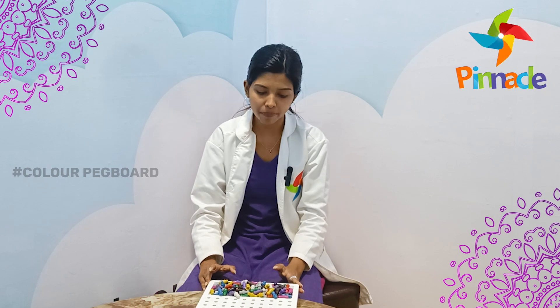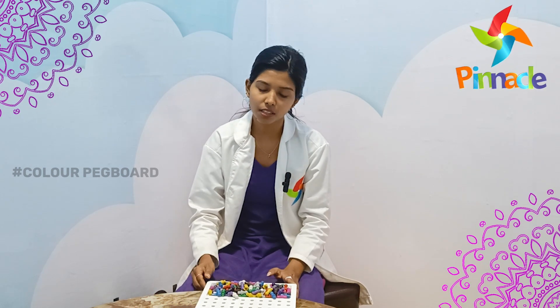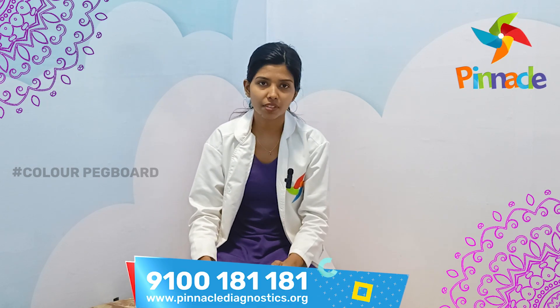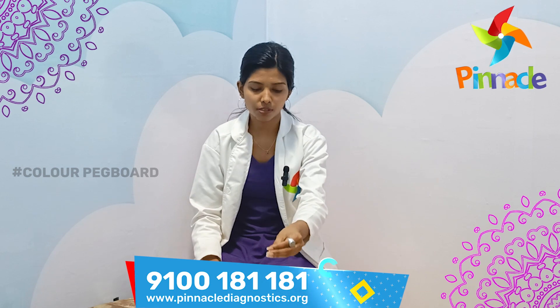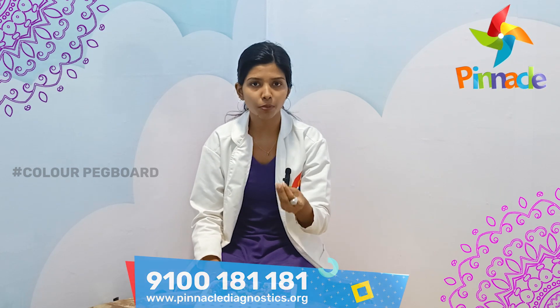If they are going to work on color identification, they will improve color identification. That's why counting — because the colors, the pegs, placed in the same place, we can do counting.